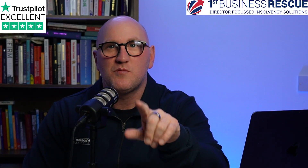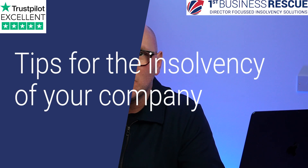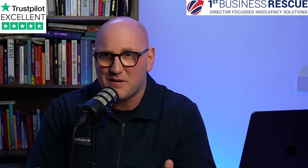Five tips to help you prepare for the insolvency of your company. If you're watching this channel, you've either got a strange interest in insolvency or your business is starting to struggle. So I'm going to give you some tips on how you can prepare and how you can get the best of what is generally a pretty bad situation.